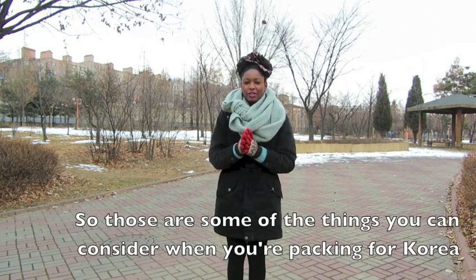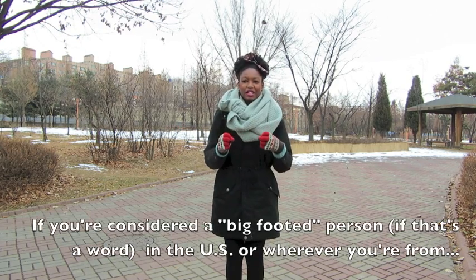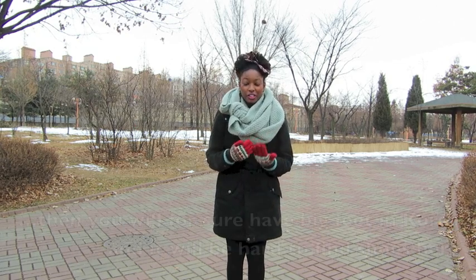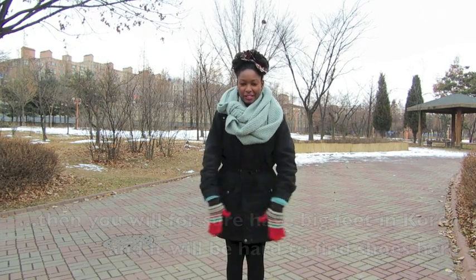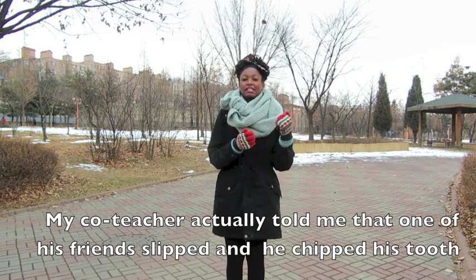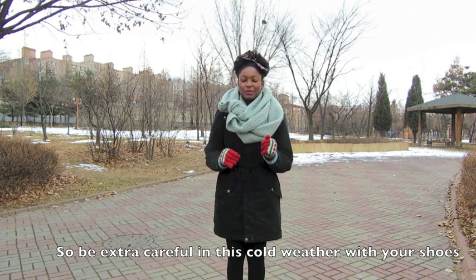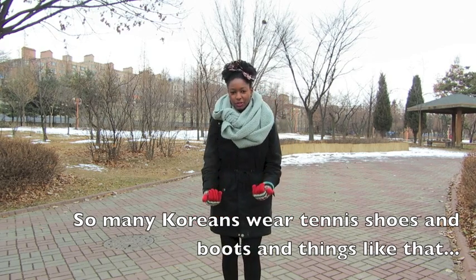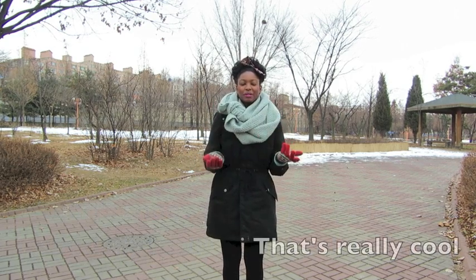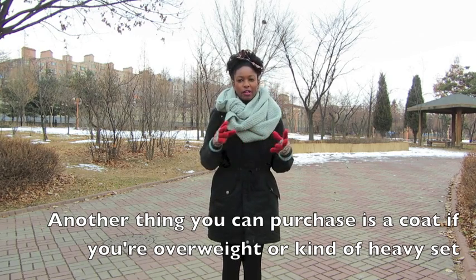Those are things to consider when packing for Korea, especially if you have big feet. If you're considered a big-footed person, you will for sure have big feet in Korea and it will be hard to find shoes here. My co-teacher told me that one of his friends slipped and chipped his tooth, so be extra careful with your shoes in this cold weather. Many Koreans wear tennis shoes and boots — tennis shoes are very popular, especially bright colored neon ones.